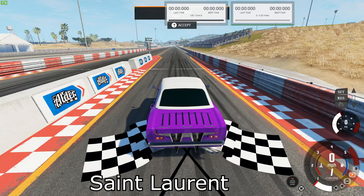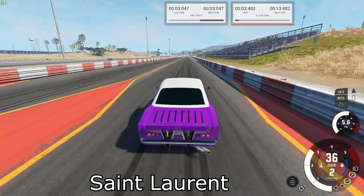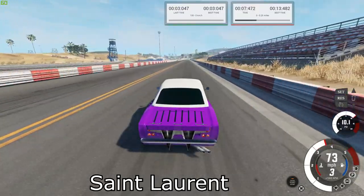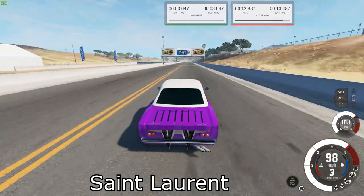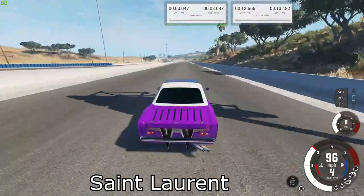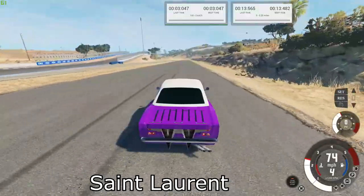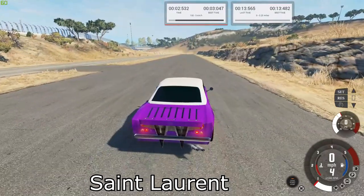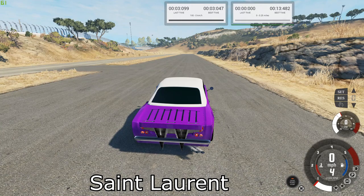Next up is the Classique GT. Our best times were 13.482 for the quarter mile and 3.047 for the brake test.